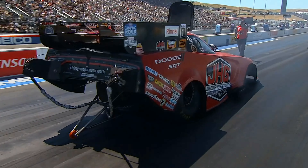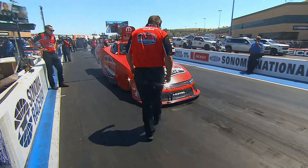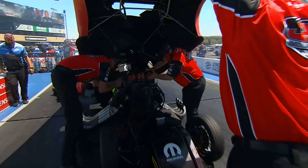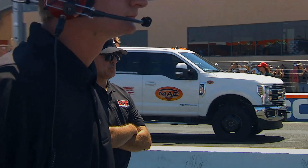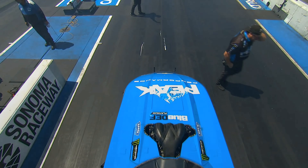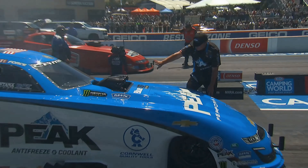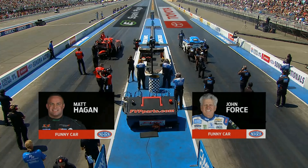He's associated with a pretty fast Dodge over there. John Force here on the right side — Peak antifreeze and coolant — the greatest to ever play this game. This racetrack, like pretty much every other track on tour, has been very kind to John over the years. Matt Hagen yesterday had a solid run and currently sits third. John Force yesterday did not put together a solid run on either one of his attempts, and he is currently down at the number 11 spot.